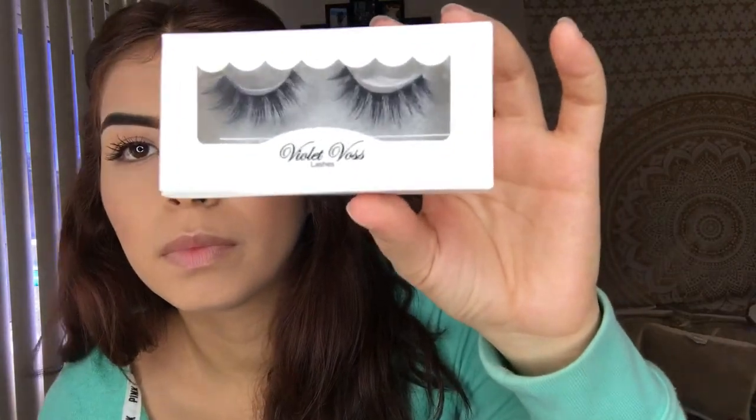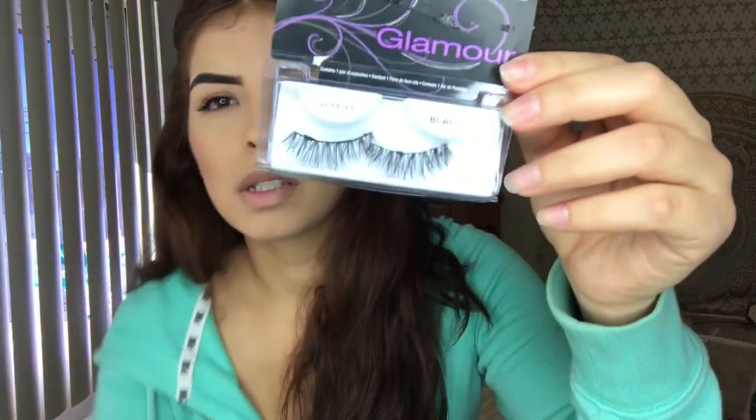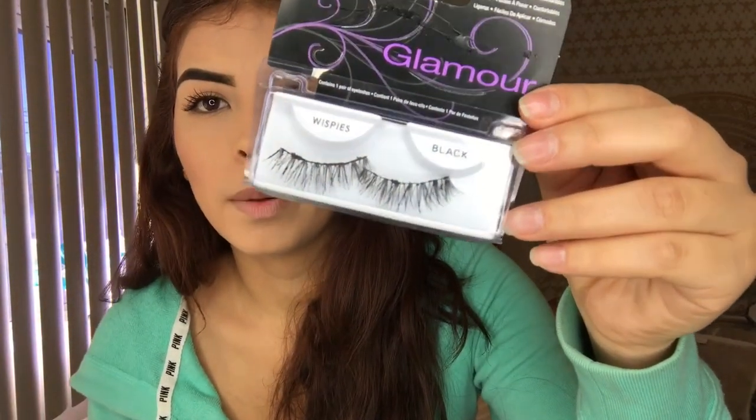Now we're going to talk about lashes. These are some of my favorites — I mentioned them in my very first video. My Violet Voss limited edition ones, they're just really pretty. The target brand eyelashes are the Wispies from Ardell. There are Wispy Demis which are shorter, and Wispy Black which are full length. When you apply them, the band is so thin that it doesn't even look like you're wearing a lash.